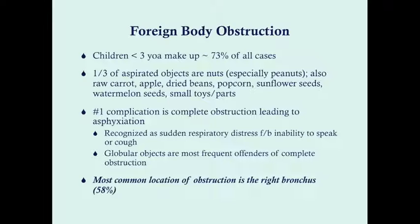The number one complication of complete obstruction is asphyxiation, which can be deadly. This is recognized as sudden respiratory distress followed by an inability to speak or cough. If there is coughing, it's not complete asphyxiation because some air is getting out, meaning some air can get in too. Globular objects tend to be the most frequent offenders of complete obstruction because there's no way they can turn to leave some area for air to pass through.